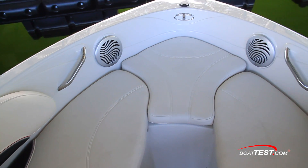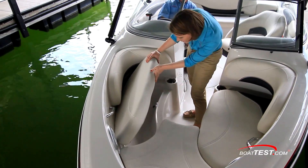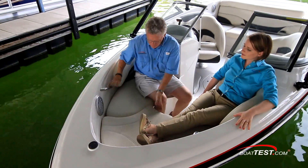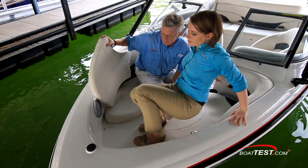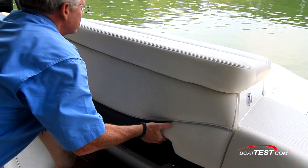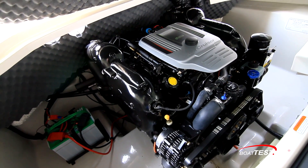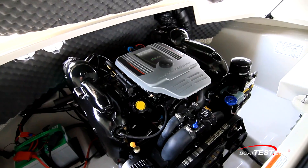Heading up to the bow, there are two cozy lounge seats that both lift up to provide additional self-draining storage. Similar to the one in the stern, if we lift this filler cushion, it reveals a non-skid walkthrough. The engine is accessed by a latch at the center of the seat back, and the installation is wide open, leaving plenty of room to both sides for servicing the engine.